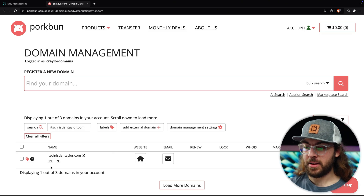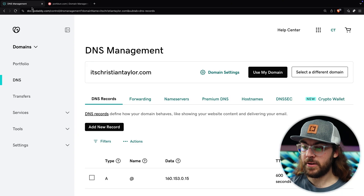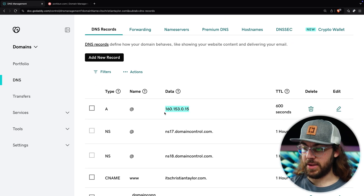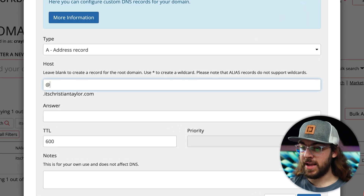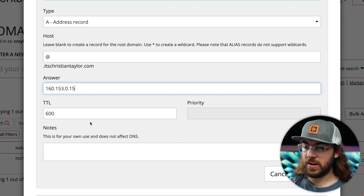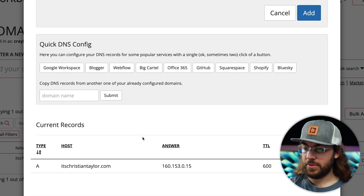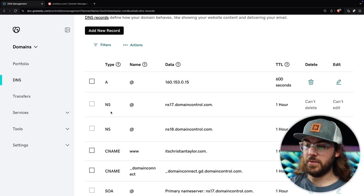Now you can hover over the domain in Porkbun and click DNS. We need to copy all the DNS records from GoDaddy to Porkbun. I'll go to the GoDaddy tab and start with the A record at the top — name is '@' and I'll copy the IP address. So we're going to create an A record: host is '@' and the answer is the IP address. I'll click add. Next, we can skip the two NS records — any NS records you see in GoDaddy, don't worry about those. Those are not necessary for your website to continue functioning.